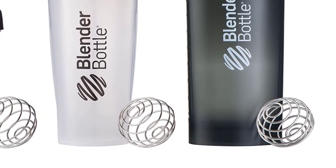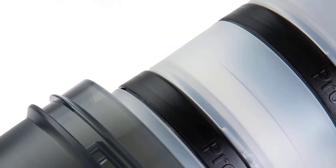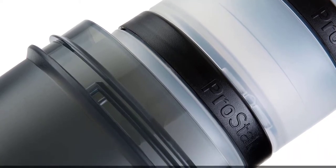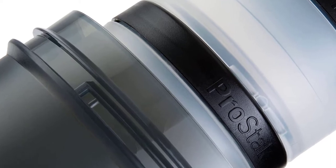The Pro 45 comes in a combo color of gray and blue. The Pro 45 manages to get in the number 5 position because of its high quality material which is BPA and phthalate free.